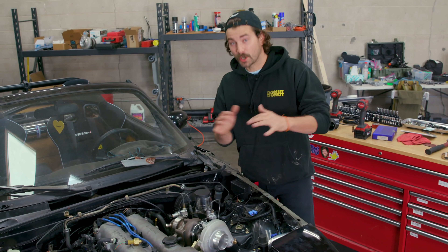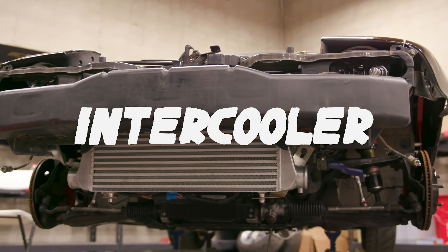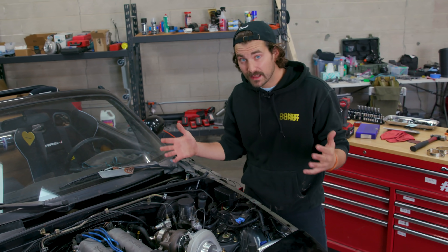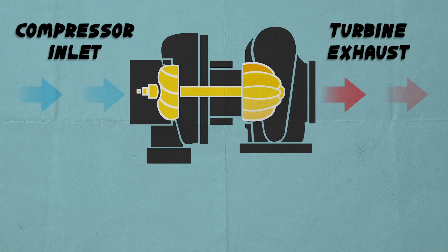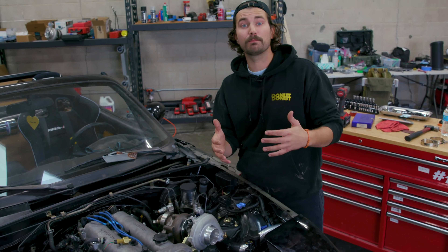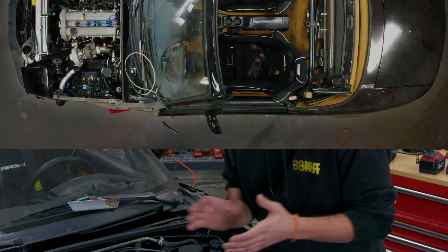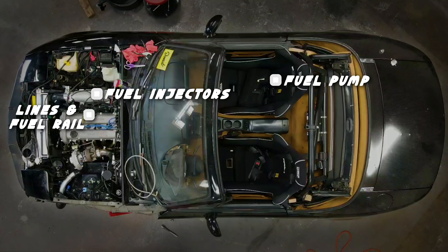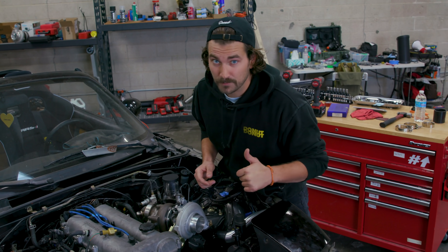So far on our little turbo saga, we have installed and talked about the turbo manifold, the downpipe, the turbo itself, the intercooler, all the intercooler piping, and the blow off valve. So that leaves us with one big area we haven't touched — the fuel system. Adding a turbo to a car is going to cram a lot more air into the engine, and that's great for making power. The more air you can get in, the more fuel you can burn, the more power you can make. The trick is making sure your fuel system can keep up. There are really only a few parts to the fuel system equation: the fuel injectors, the fuel pump, the lines and the fuel rail, and the fuel pressure regulator.